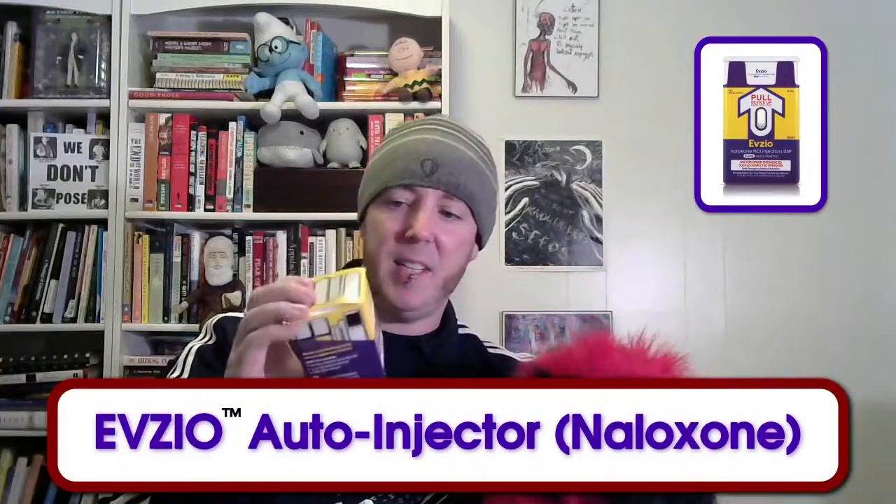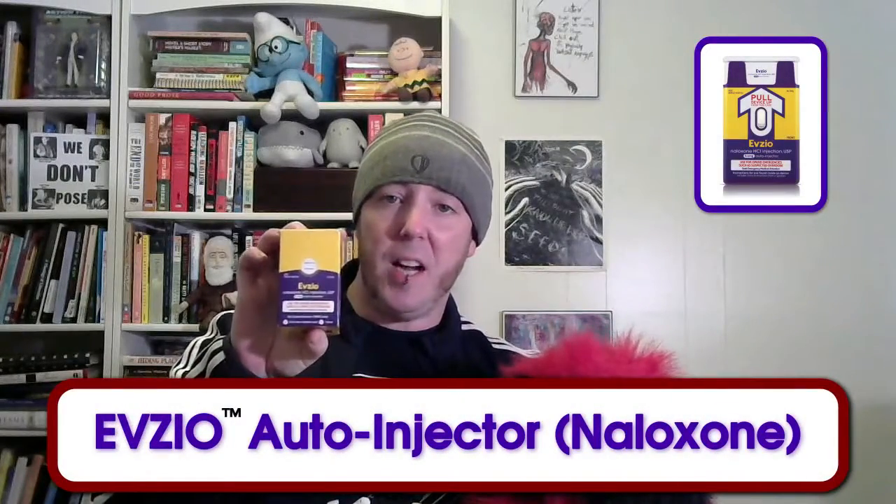Hey everybody, welcome back to my humble library. Today we're talking about the Evzio Auto-Injector. It's an automated device that talks you through the whole process. A lot of people compare it to an EpiPen — really easy to use, and it's responsible for saving a lot of lives.